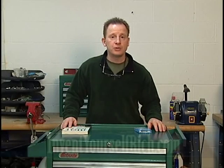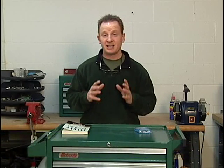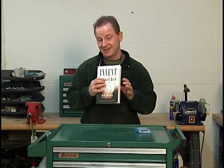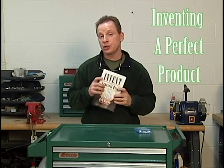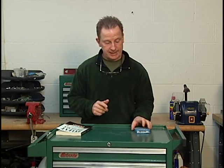Hi everybody, Don Brown here and welcome to Invent Yourself Rich. In this video I'm going to talk some more about sticky ideas and secret number one in my book — inventing a perfect product — and it just so happens that one of the perfect products I'm going to talk about today is also a sticky idea. So let's get right into it.